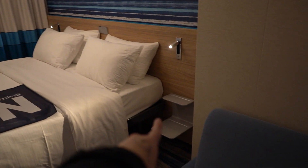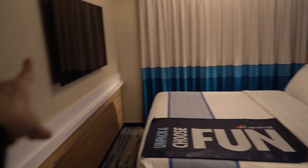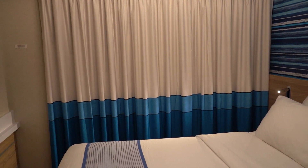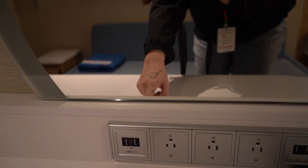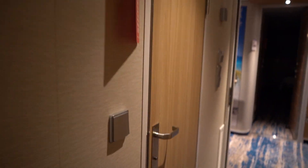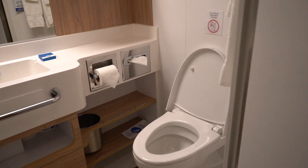The queen size bed is complete with nightstands on each side for you to place your phone, and there's a giant TV. I love the lighting in here — it's very soft, and I love the blues and the whites and the tans, very pretty theming. If you are looking for a spot to charge all of your electronics, we've got plenty of USB ports and plugs.